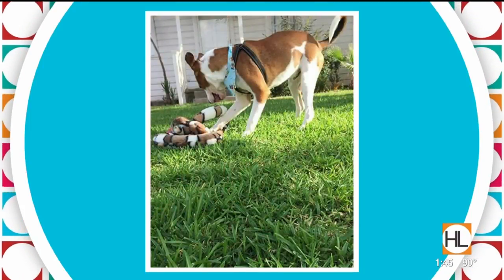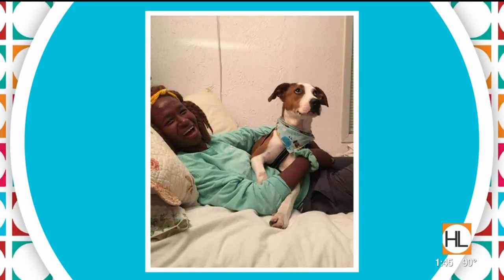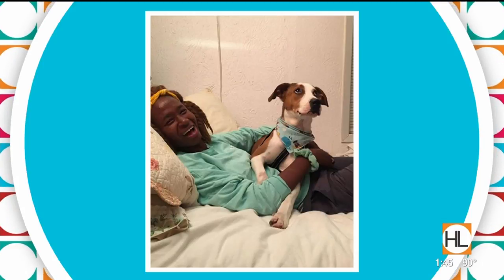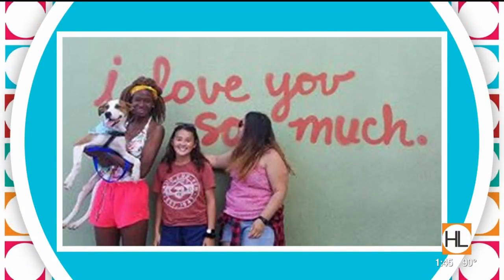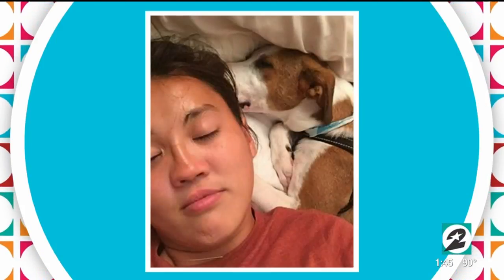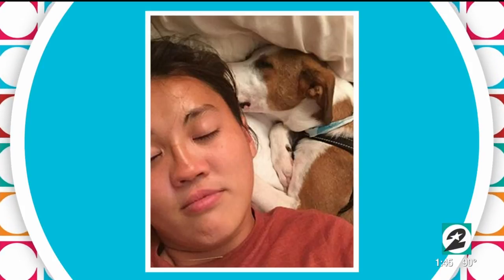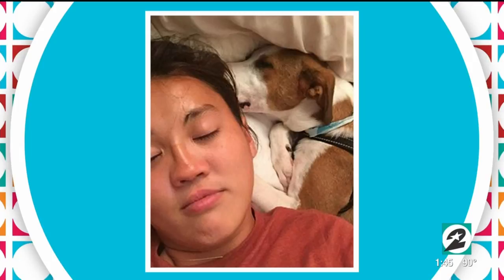After a week spent waiting for a family, Alastair caught Sawyer's eye and the two went home together. Two weeks later the pair are getting along swimmingly and having a blast together. Sawyer told the Houston SPCA that Alastair is one of the best things that's ever happened to her and she's thrilled about the decision to adopt. And if the photos are any indication, it does look as though Alastair is pleased as well.